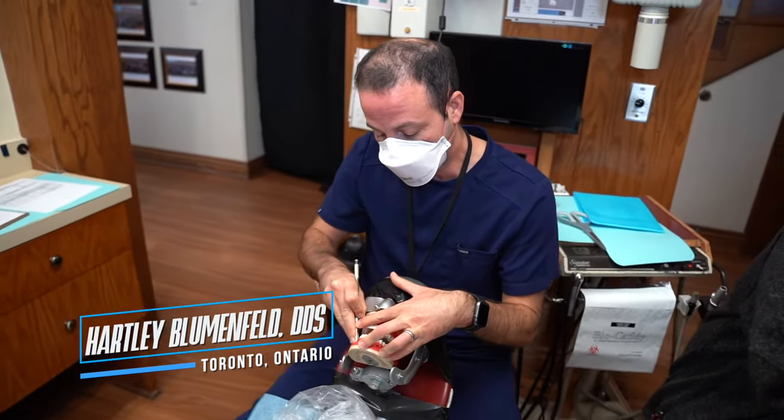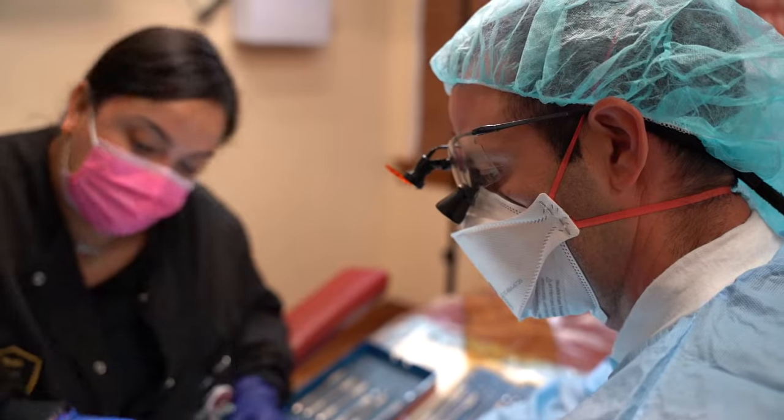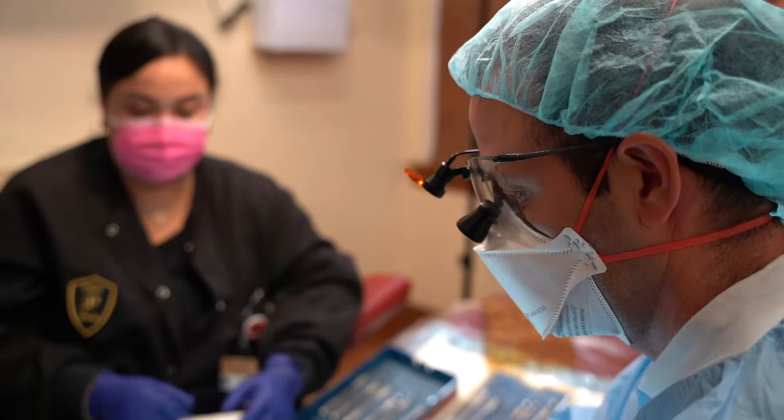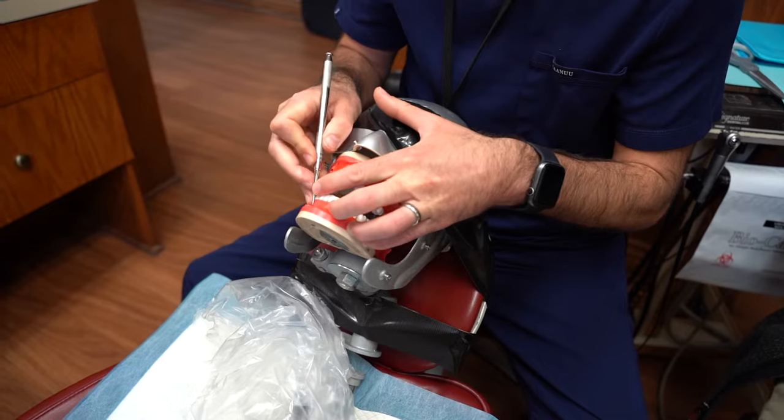I'm here with Dr. Hartley Blumenfeld from Ontario, Canada, and he just joined us to take the Pinnell Surgical Technique at the Pinnell Academy. So how was your experience overall today? It was fabulous. It was really educational. The hands-on was better than I could have ever hoped for.